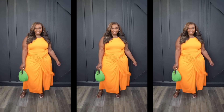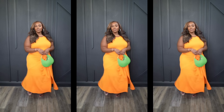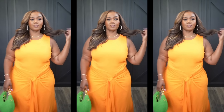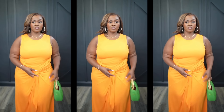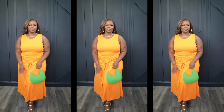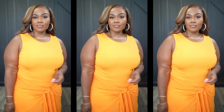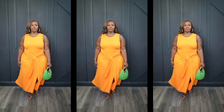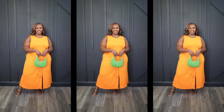First up, we have one of my favorite dresses — this gorgeous orange tank ruched dress from the Sofia Vergara collection. This just screams spring and summer. It's great for vacation or running errands if you want to be cute. It also comes in black and a beautiful teal color. What I love most is the ruching at the tummy. It's double lined, not sheer or see-through, has a nice weight to it, and it is just everything.